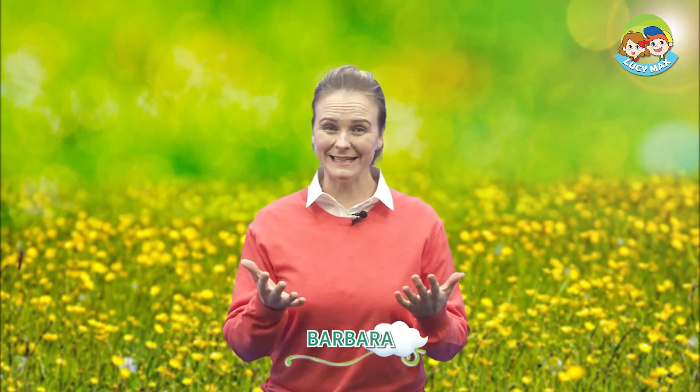Hi everyone! How are you doing? It's good to see you. Are you ready to study? Today, we'll learn about guinea pigs.